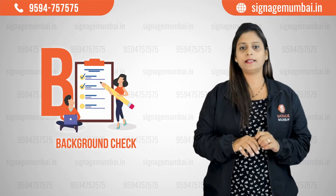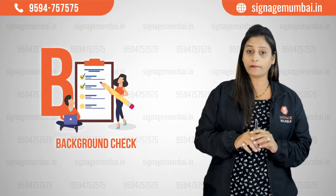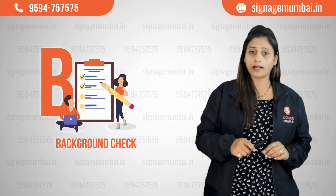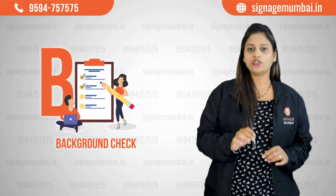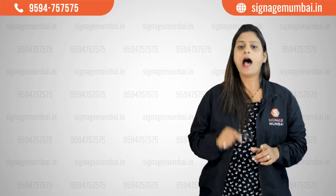Minimum 5 years experience is recommended. Second, cross check the purchase order document from reputed companies. Third, find out if the company has undertaken projects similar to your current requirements in the past. And lastly, verify if the company has product specification technical videos to support their claims.